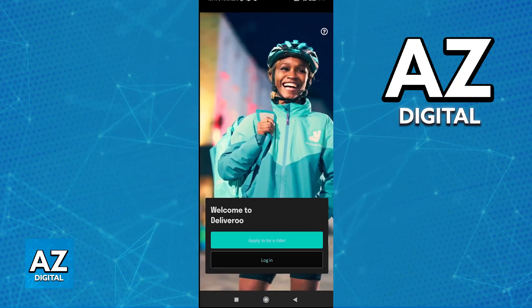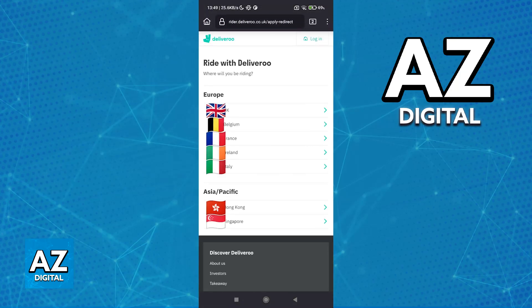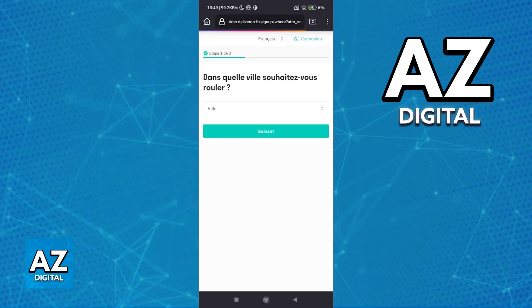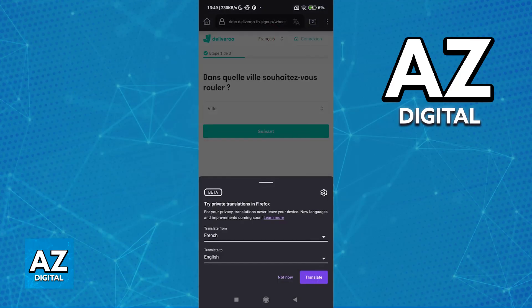If you are doing this process through the app, once you open it up, just apply to be a rider and they will redirect you into the exact same page. You can choose between Europe or Asia, so go ahead and choose France under Europe. Once you verify that you are human, you can start the same process.